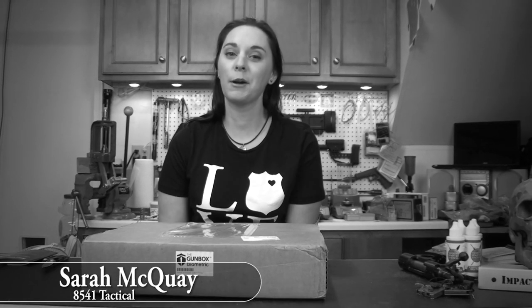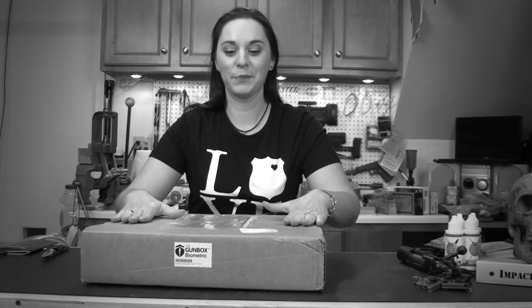Hey guys, it's me Sarah McCoy with 8541 Tactical. I'm here today simply because I nagged my husband to death. I got some information about three or four weeks ago about this new product called the Gun Box. I shot the link to my husband and said, 'Hey, let's see if we can get our hands on one of these.' He sat on it like most wonderful men do, and finally he emailed the guy and one arrived at our door. So we're gonna have our unboxing today of the Gun Box.